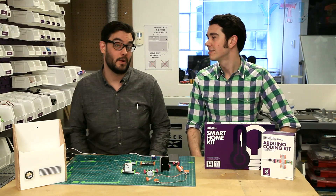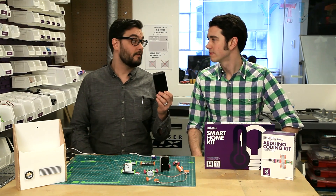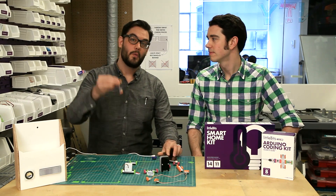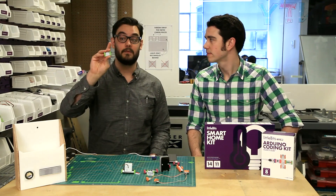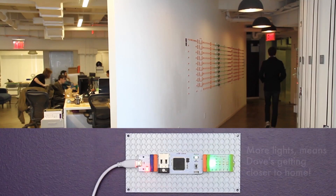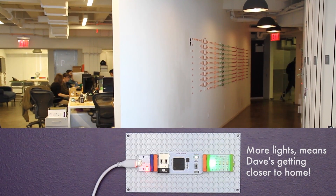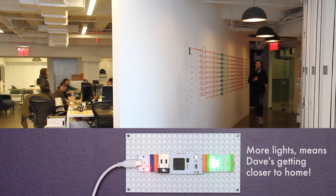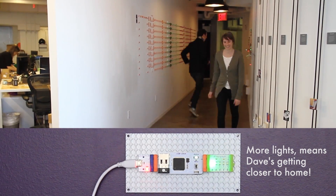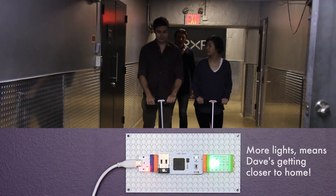Here's how the basic circuit works. Using the GPS on his smartphone, we communicate with If This Then That, a web service which sends that information to the cloud. We then use the bar graph to display that information graphically. The more the bar graph lights up, the closer he is to home. So now, when he leaves the office, or if he gets delayed along the way, his wife will know automatically.